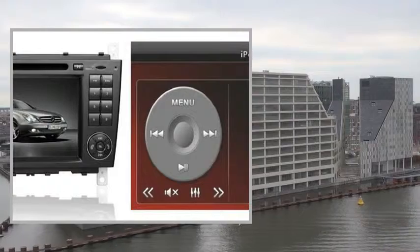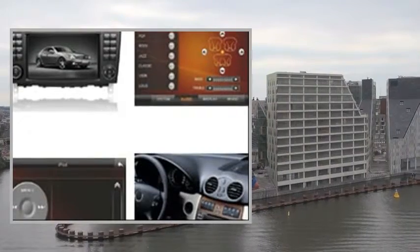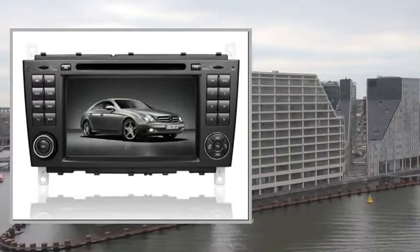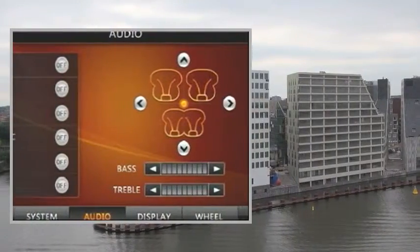Video Input: 1CH. Video Output: 2CH. Audio Input: 4.1 Channel. USB/SD Card Port: USB/SD Max 32GB. Subwoofer Output: Yes. iPod Control: Yes.